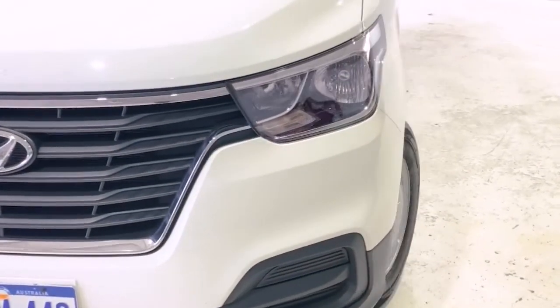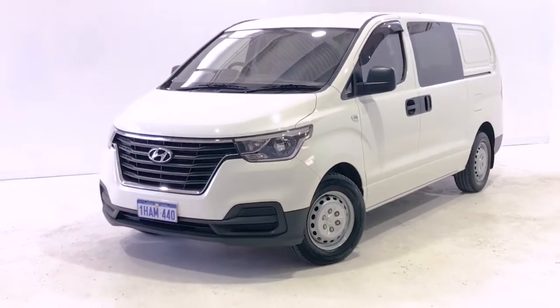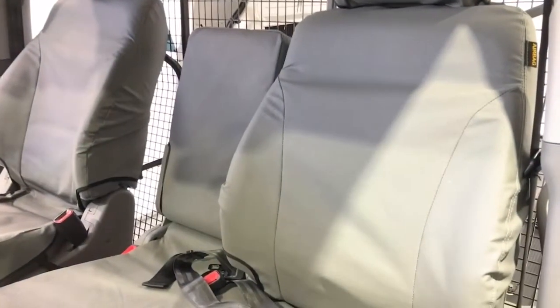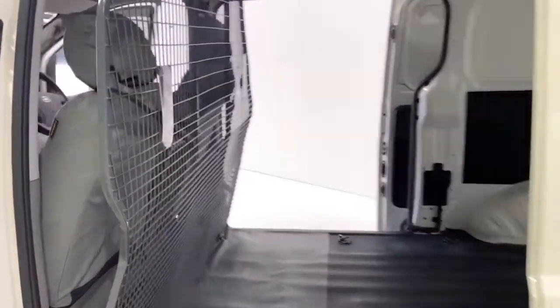Hyundai claims the iLoad uses 8.8 litres per 100 kilometres of diesel in the combined city and highway cycle, while putting out 231 grams of CO2. It has a 75-litre fuel tank, meaning it should be able to travel 852 kilometres per full tank.